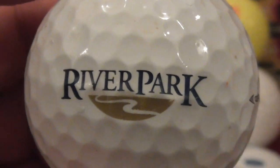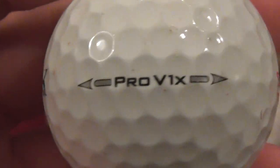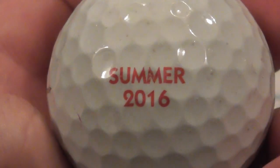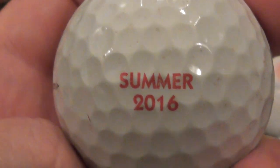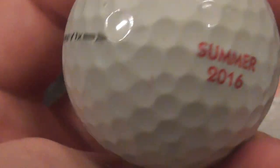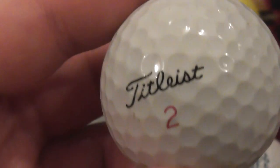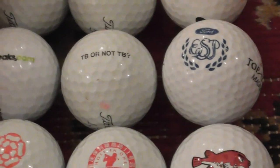Next: River Park — never heard of it, don't know where that is. It says Summer 2016. Well, I've just found that in February 2022, so it is quite possible it's been where I found it that long. Good condition considering it's been in for a few years.